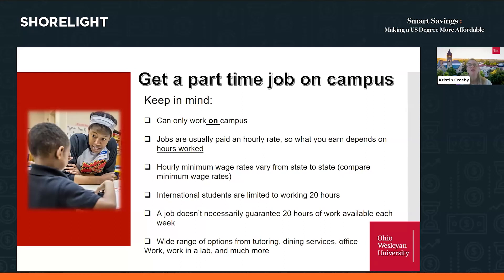You have a wide range of campus job options: tutoring, working in dining services, offices, being an admissions tour guide, or working in a lab. However, don't think you can pay your way through college with a campus job — you can't earn enough money to do that. It might just be enough to cover airfare, books, insurance, or spending money.